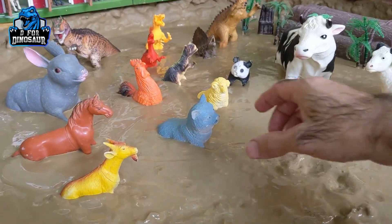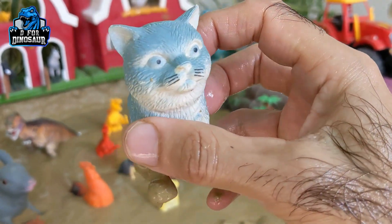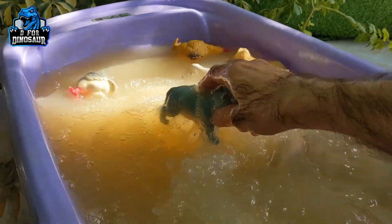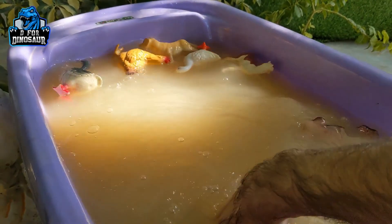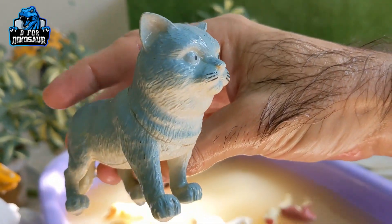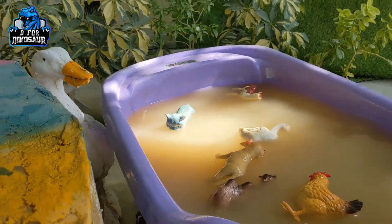And the next one we have is a cute cat. Let's clean this cat. We have a lot of the letter C with this cat — cat starts with C, cute cat starts with C, clean starts with C, cat is clean. So C is basically very important for this cat.